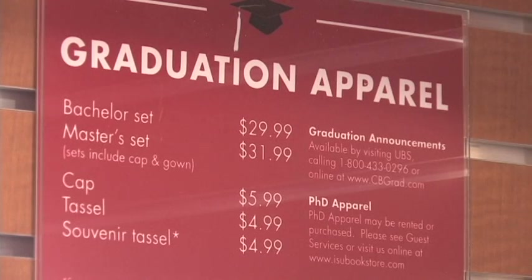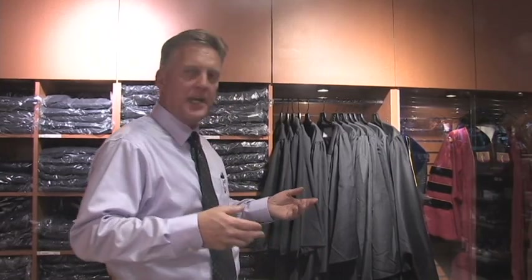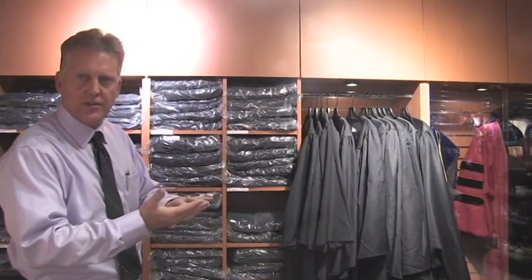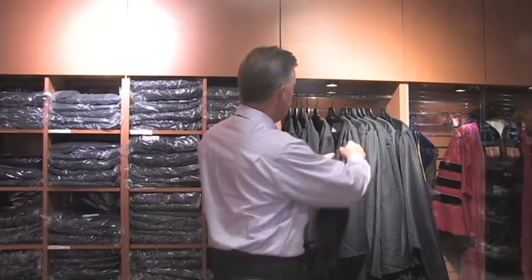My name is John Mahoney, I work for the Oak Hall cap and gown company. The reason I'm here is we have a grad fair for the December 2012 graduates. The gowns we have are for bachelor, master, and doctoral gown recipients. I'm going to give you a brief explanation as to what a bachelor gown is.